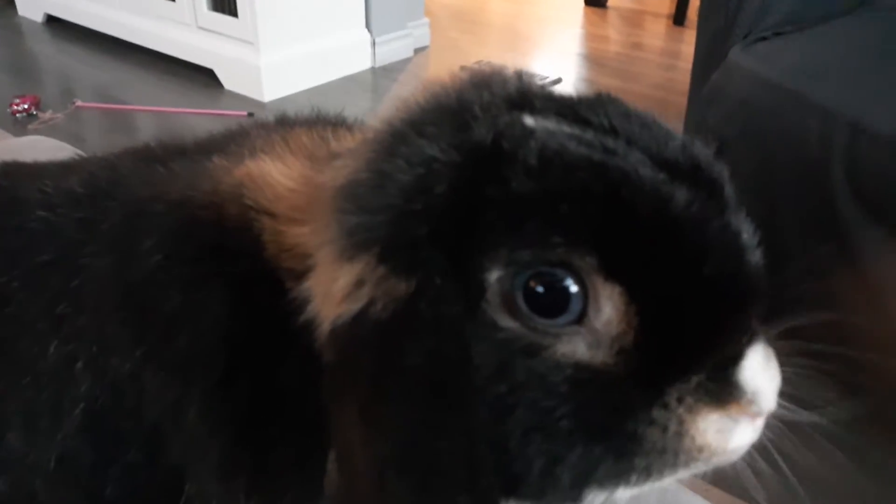You'll notice she's not in an enclosure. By the way, she has beautiful blue eyes — great shot of those blue eyes. She's not in an enclosure because she is a free roam house bunny.